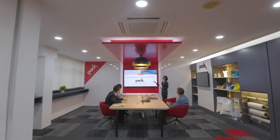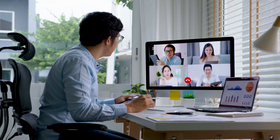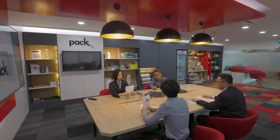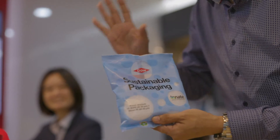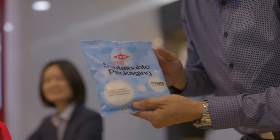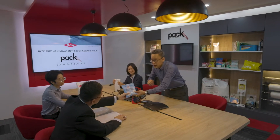Whether meeting in person or working virtually, PAC Studios Singapore is a game-changing facility where, together with you, we reimagine a new world of sustainable packaging and co-create new solutions. Because collaboration is the key to sustainable innovation.